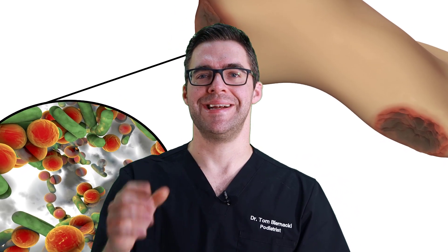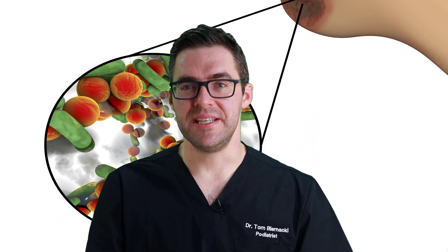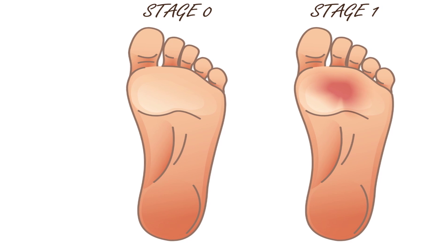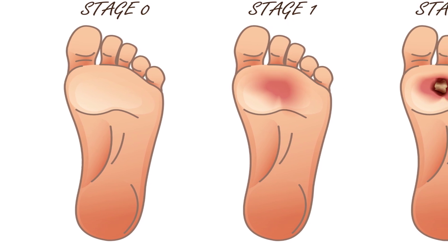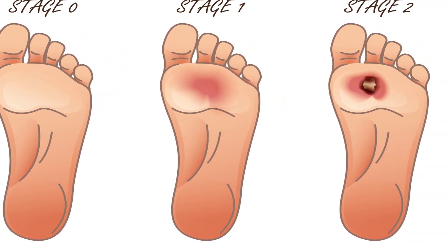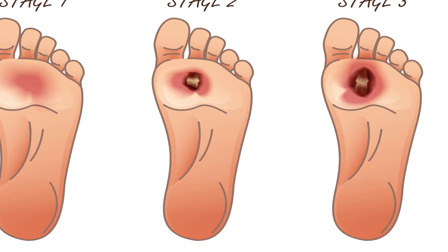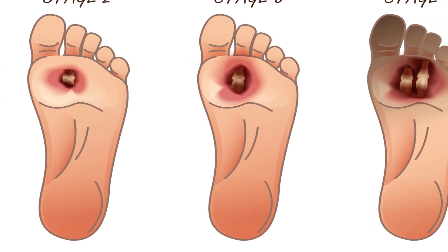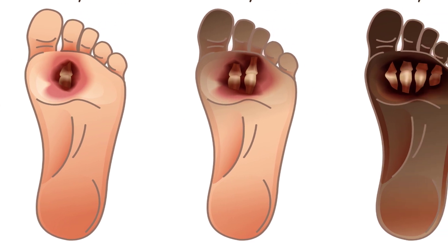This is where your podiatrist comes in. You need to call your podiatrist or doctor and get started on antibiotics. If there's pus, if you're really sick, if you feel like vomiting, you have to go to the emergency room. If it gets worse, the infection can get into the bone, into the muscles, and travel up the tendons and legs. This is how people can lose a toe, part of their foot, or their whole leg. I see this all the time — I see five or more patients a week in major hospitals.